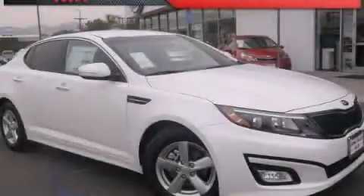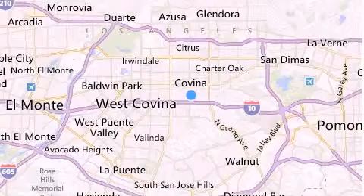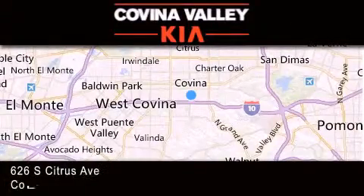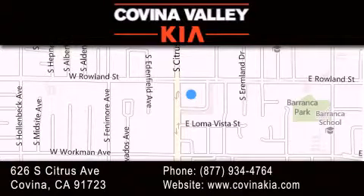Please call us today for more information on this great vehicle. Thank you for considering Covina Valley Kia for your next luxury vehicle. If you have any questions, please visit our website, give us a call, or stop by our dealership located at 626 South Citrus Avenue in Covina.